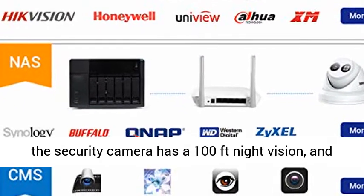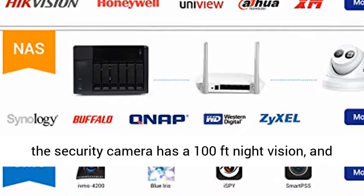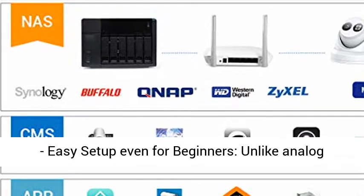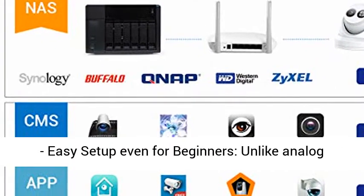With a powerful Sony IMX274 StarVis sensor and X-ray LEDs, the security camera has a 100-feet night vision range and protects your home and business day and night.